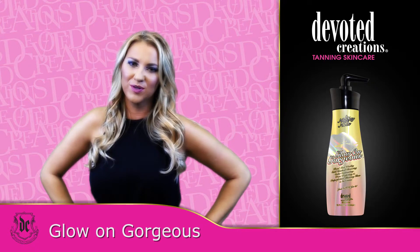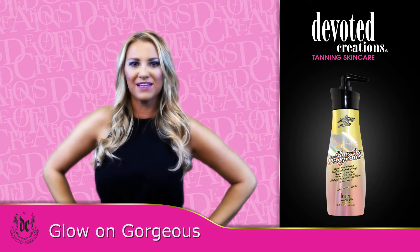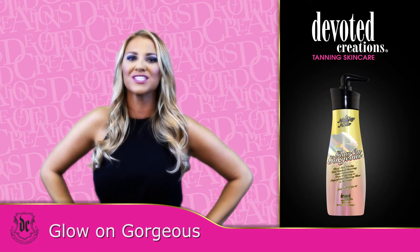So Naughty Nude's Glow On Gorgeous is available in an 18.75 ounce bottle and uses a gorgeous glow fragrance.